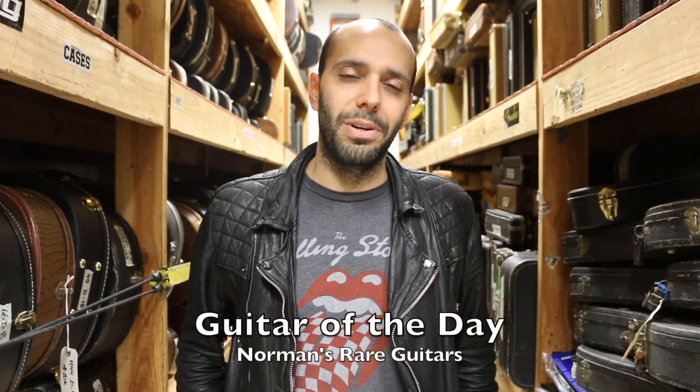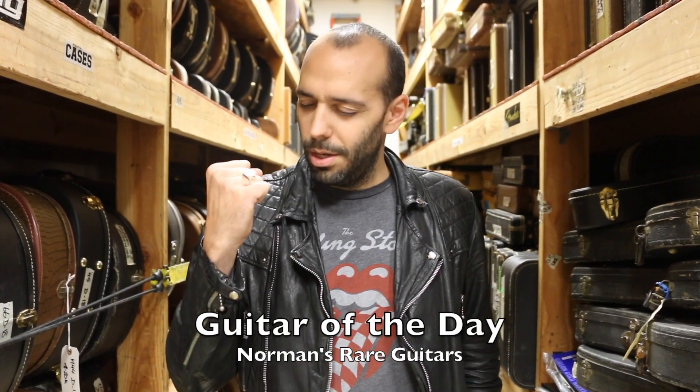Hey everybody, Mark Ignes here in the back room of Norman's Rare Guitars. Welcome back! It's the final episode of Guitar of the Day for the week. Happy Small Business Saturday Day to you all out there.